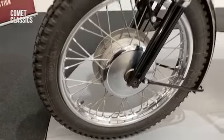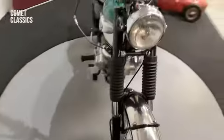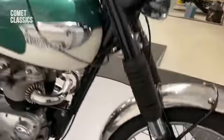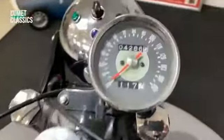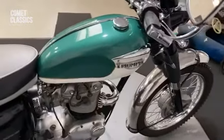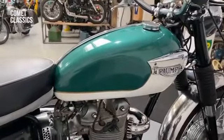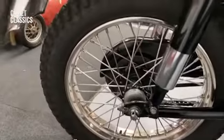Everything's been done: the rims, spokes, original stainless mudguards, and an upgraded front brake, which is good. The tank is actually brand new — when the owner had this bike it was in a box, apparently another tank, and he took it out and it was brand spanking new, so that's quite a rare find for one of these. All the rims and spokes are done.